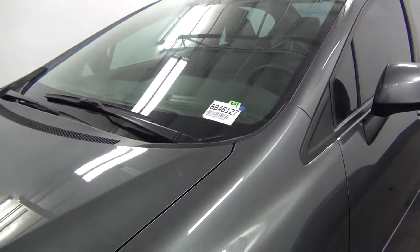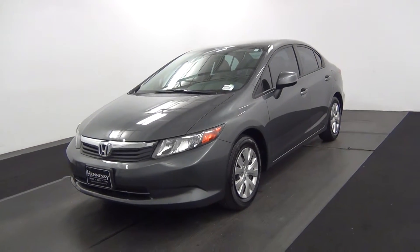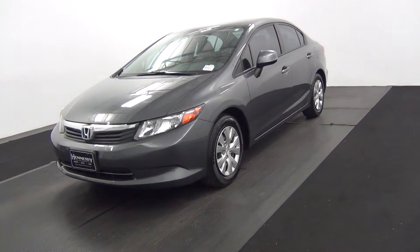Hello, today we're going to do a walk around a 2012 Honda Civic, stock number BB46127.